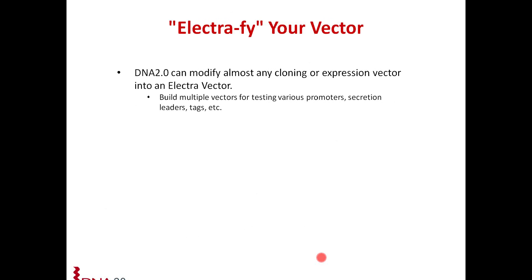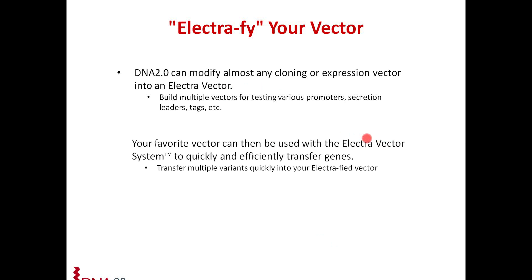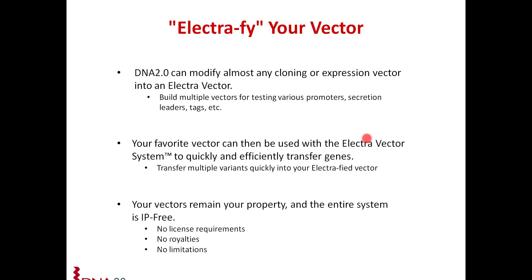If you don't find a vector you like from our large selection of P daughter vectors, or if you have a favorite vector, we can help you electrify your vector. DNA 2.0 can modify almost any cloning or expression vector of your choice into an Electro vector, so you can shuttle your open reading frame into your favorite vector just like the other Electro Vector System vectors. Importantly, your vectors remain your property and the entire system is IP-free — no license requirements, no royalties, and no limitations.